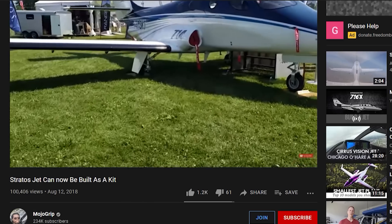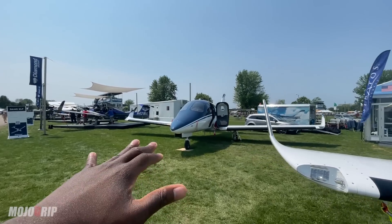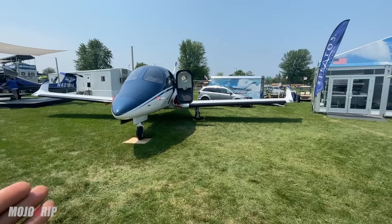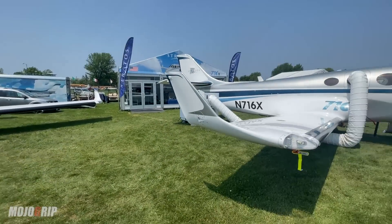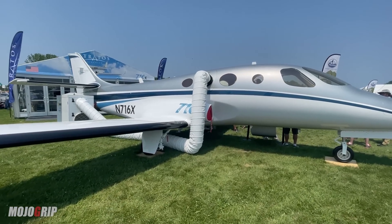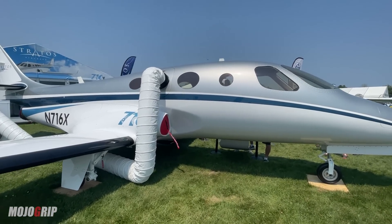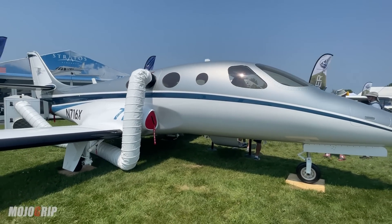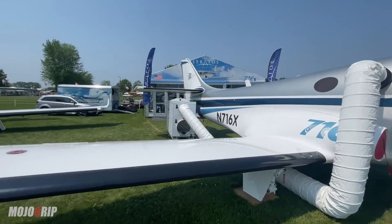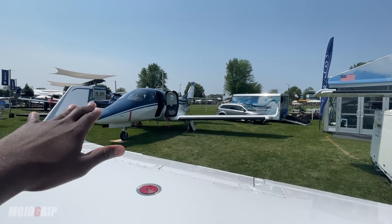I stopped here by the Stratos booth. If you're not familiar with the Stratos jet, it is in line with the Cirrus jet — meaning the same class. It's a single engine jet that's supposed to blow everybody else out of the water with its performance. And just like the Cirrus SF50, the Stratos also has one jet. I'm hoping this makes it to the market because we can use more of them. Let me tell you what's different about the one you're looking at right now, which is the 716, compared to that one, which is the 714. You can think of that plane as the prototype, the concept.